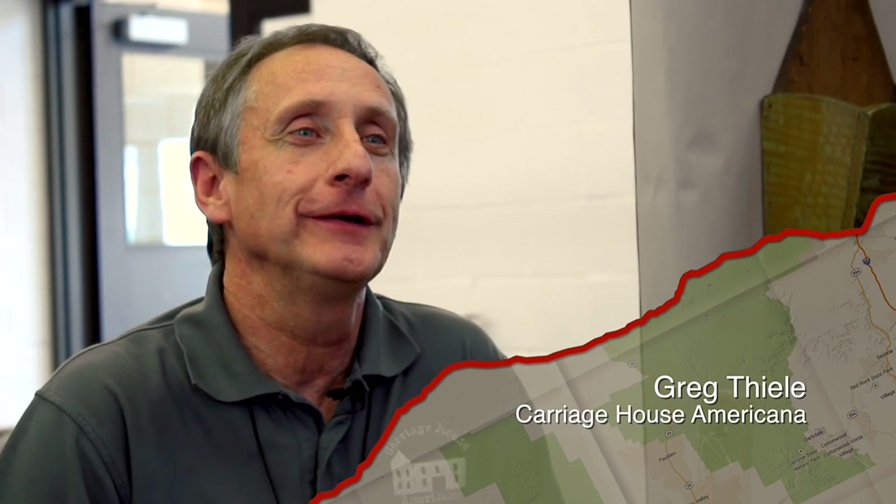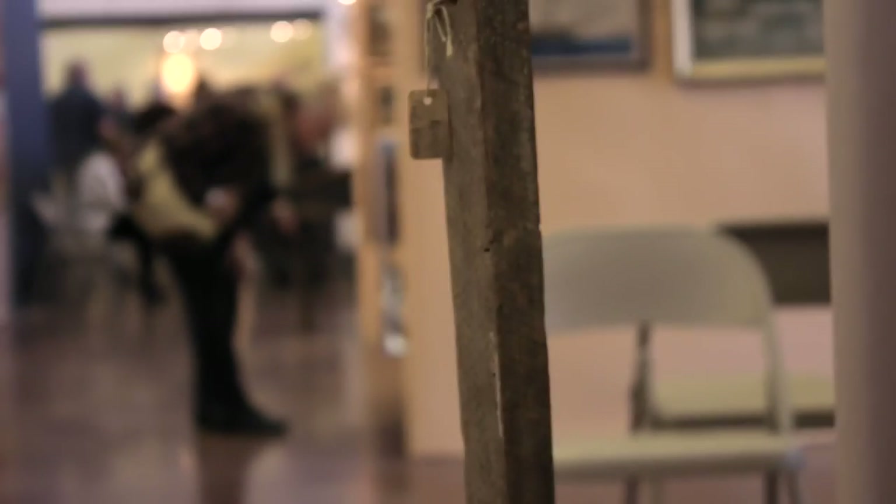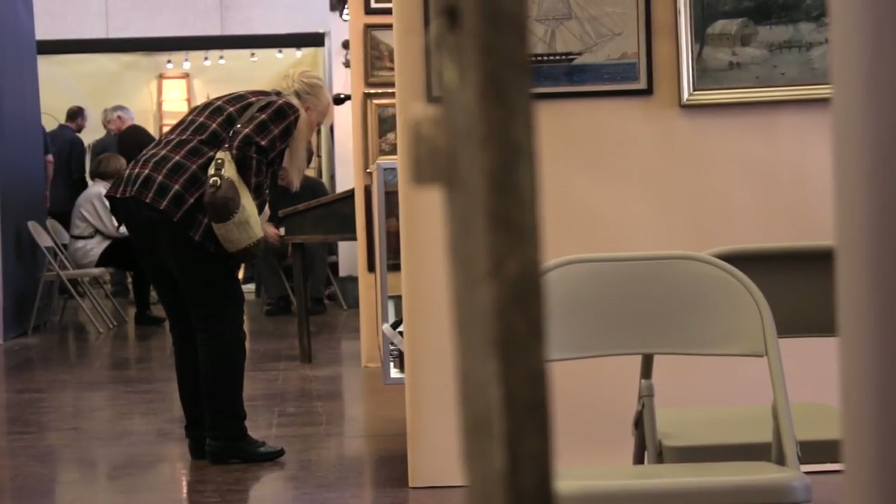Hi, I'm Greg Thiele, owner and operator of Carriage House Americana Antiques, and I'm here at Fox Valley Show, The Spring Show 2016, and happy to be here.